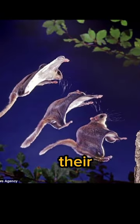They land with finesse, their soft landings allowing them to move swiftly between trees.